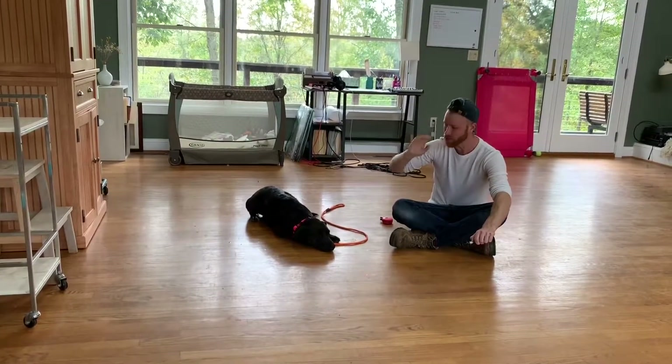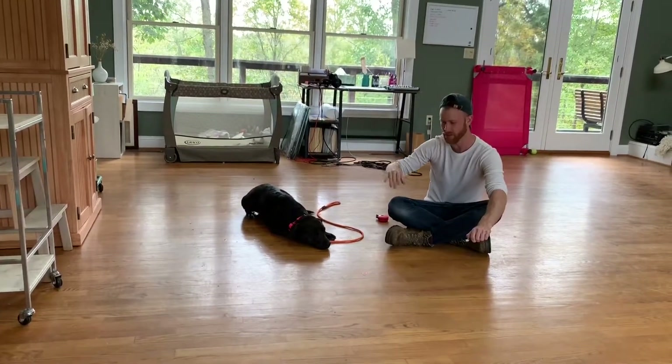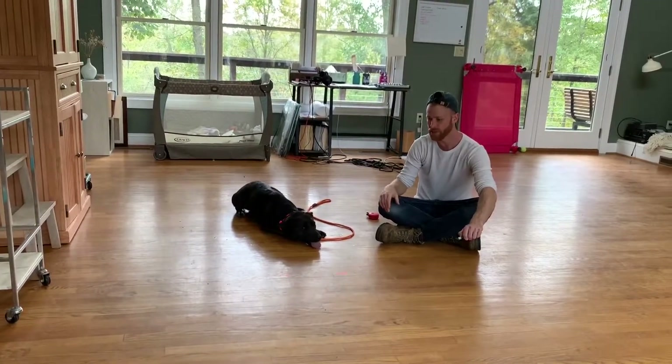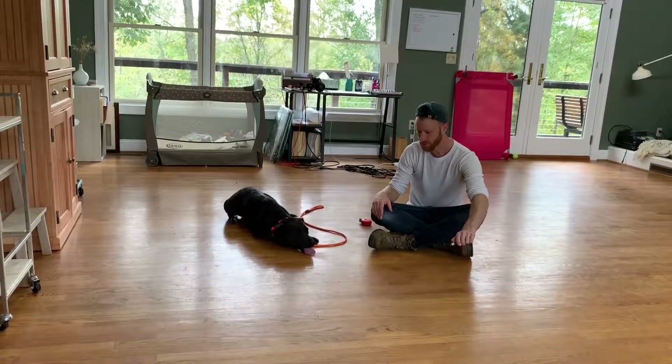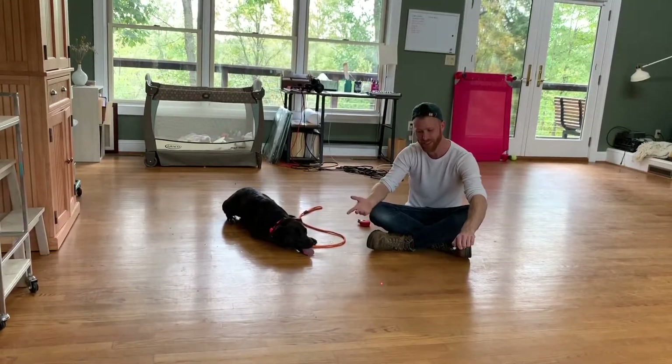That's where the shaking comes in. But this is so much better than she was just a few days ago. Every day she's making more progress. Dogs like her take time to make the big progress. This is big progress. I bet her owners would be very happy just for this.